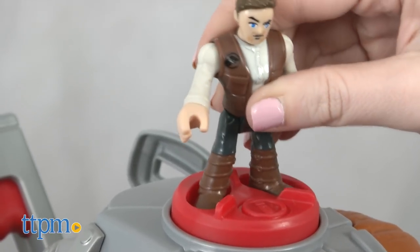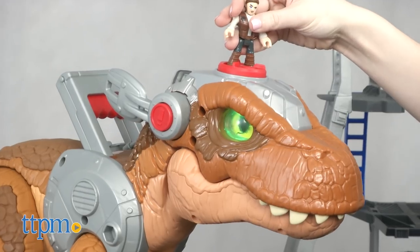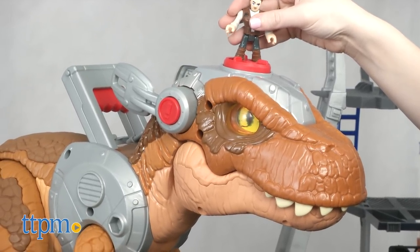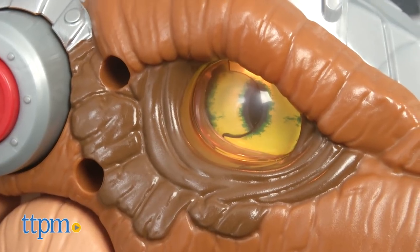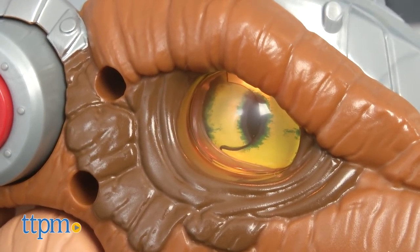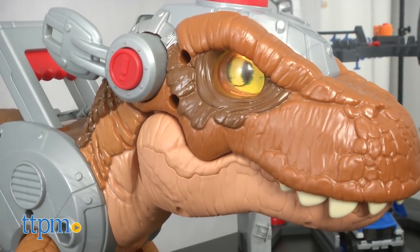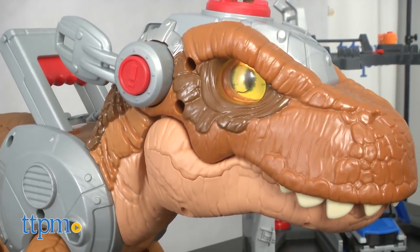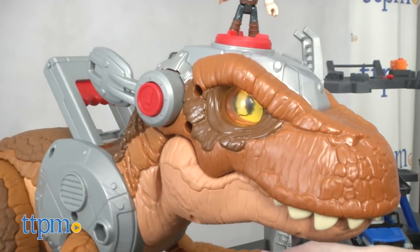We've seen Chris Pratt's character Owen take on the role as the Dino Whisperer in the first Jurassic World movie with the raptors, and now, at least from what we've previewed, it looks like that role is expanding to include the biggest dino in the park, the T-Rex. This dino toy plays into that idea, allowing kids to play out the role of Owen with the included Owen Imaginext poseable figure and this massive T-Rex toy.